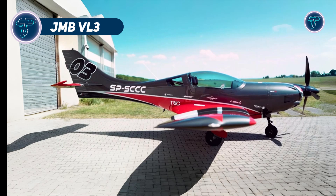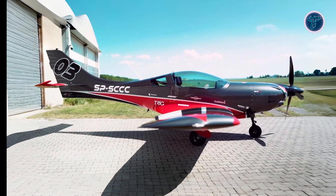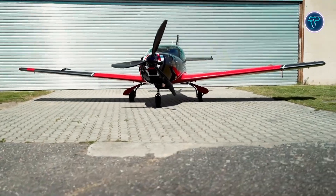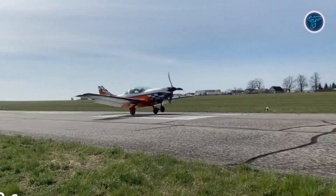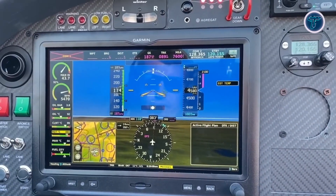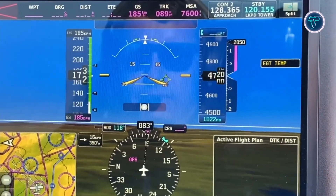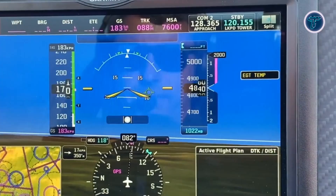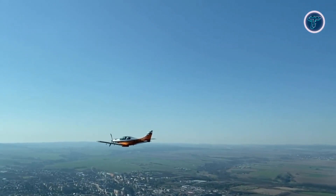JMB VL3. The JMB VL3 is a high-performance, two-seat ultralight aircraft known for its speed and advanced design. Powered by a 142-horsepower Rotax 915 IS turbocharged engine, it reaches a top speed of 200 knots and cruises comfortably at 165 knots. With a climb rate of up to 2,000 feet per minute, it ensures quick ascents, making it ideal for various flight conditions. The aircraft boasts a range of over 800 nautical miles, thanks to its 37-gallon fuel capacity, allowing for long-distance flights. Built with a full carbon fiber airframe, the VL3 offers a lightweight yet durable structure.